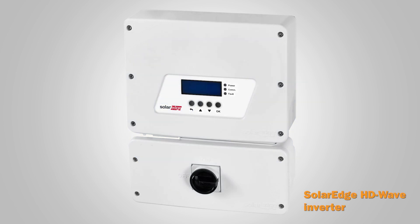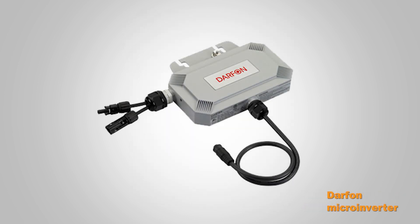Inverters have advanced to provide a number of other capabilities and services, such as data monitoring and advanced utility controls. Many inverter manufacturers also provide post-installation services, including preventive maintenance, O&M services, and quick repairs for limited downtime.